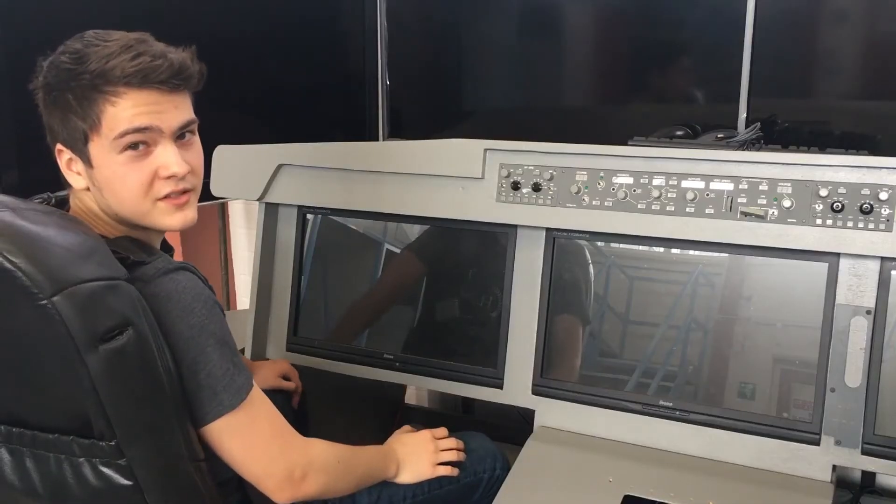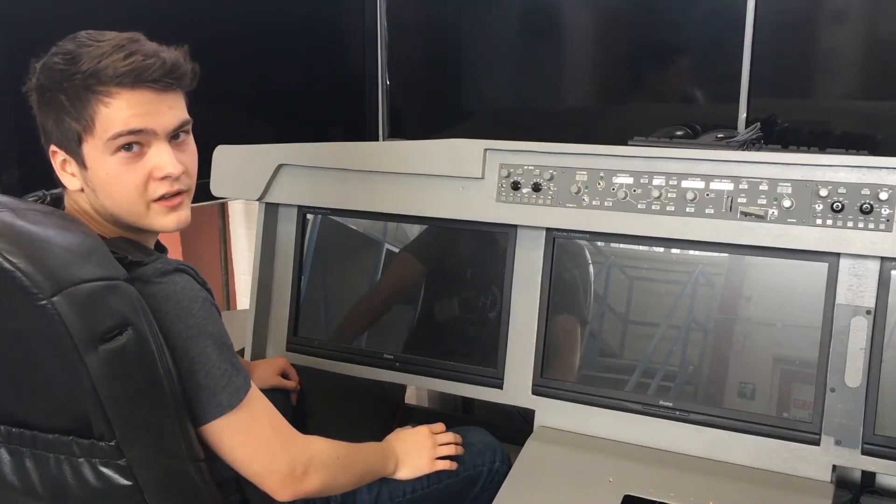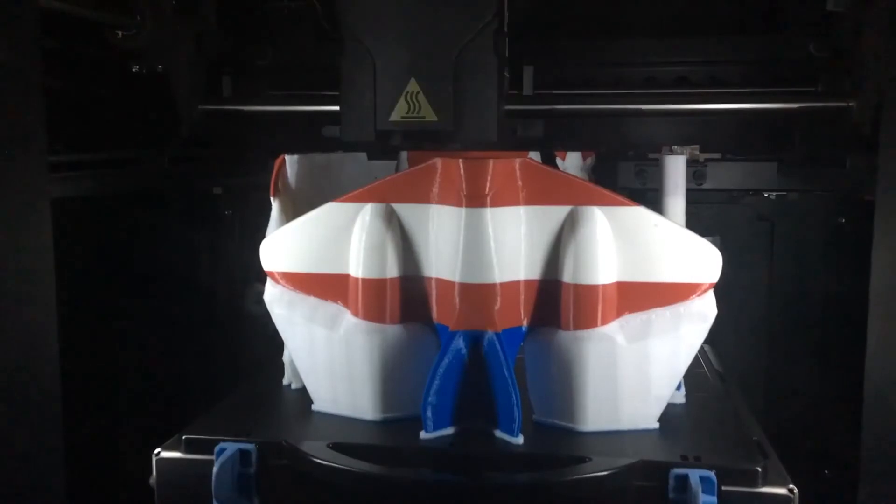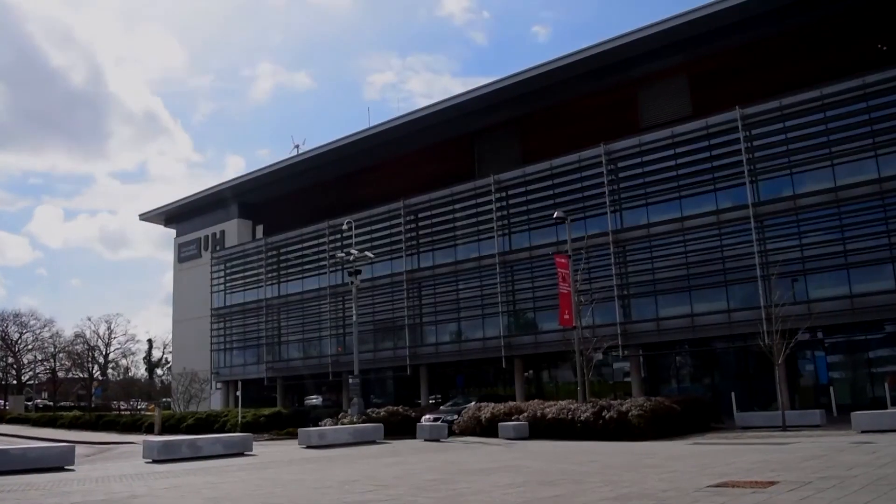But this is not the only fun stuff you get to do as an engineering student at Hertfordshire. There's the flying simulator, driving simulator, CNC-equipped workshops, 3D printers, Formula Student Racing Team, and much more.